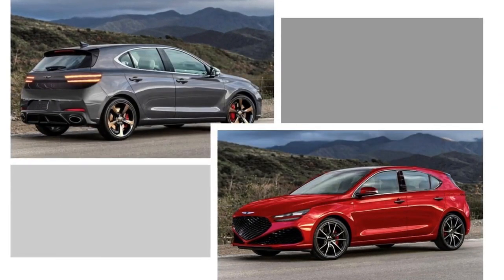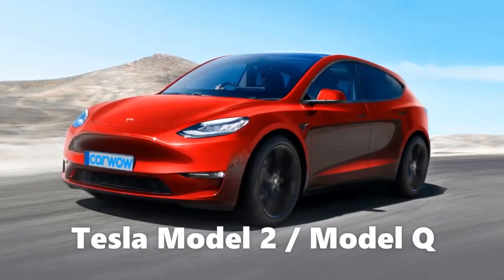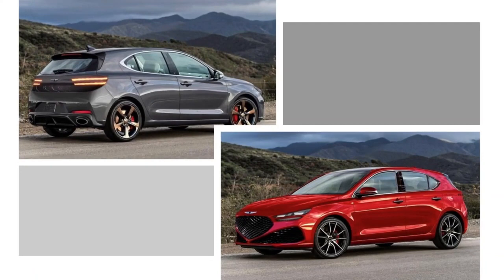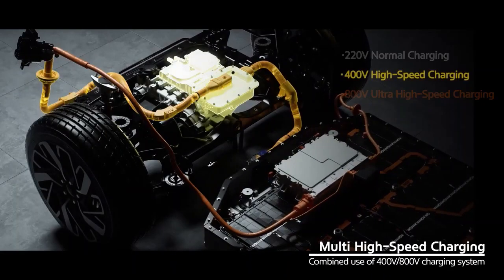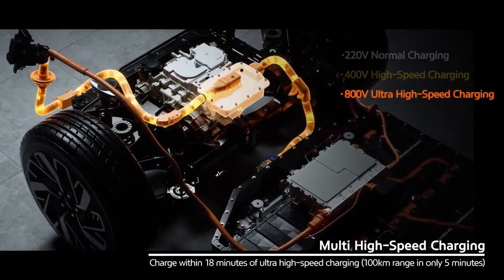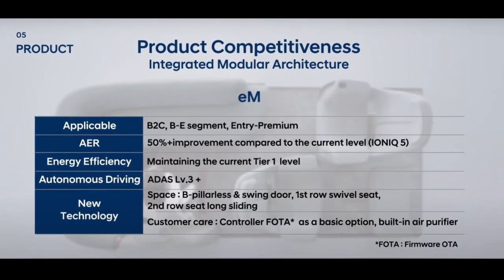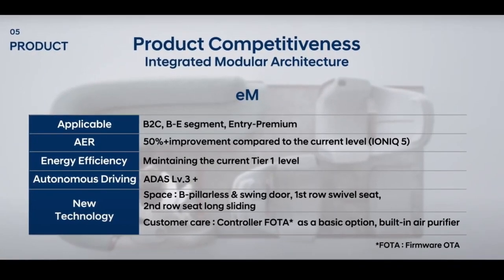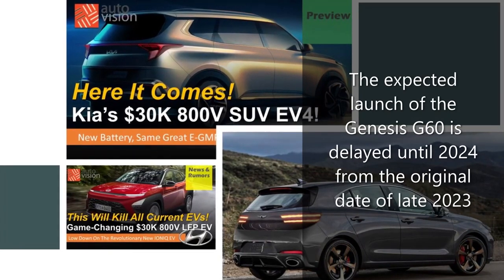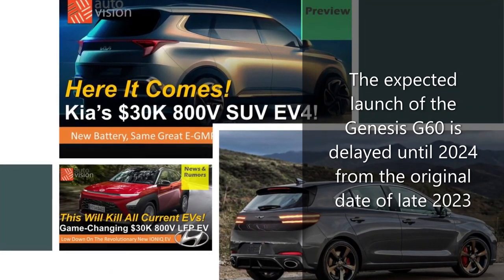The G60 will be a value leader even compared to ICE rivals. As for direct competition, there probably won't be any unless Tesla finally releases the much-rumored Model 2 or Model Q. Aside from great performance and range, the Genesis G60 will offer all the benefits of being an 800-volt eGMP-based electric car, such as an 18-minute charge time from 10 to 80 percent, V2L bi-directional charging, OTA-ready self-driving autonomy of at least Level 3, and a full suite of advanced driver assistance systems. Originally projected for release at the end of 2023 alongside the EV4 and Ioniq 3, the date is likely adjusted to 2024 due to supply chain issues and the Russia-Ukraine conflict.